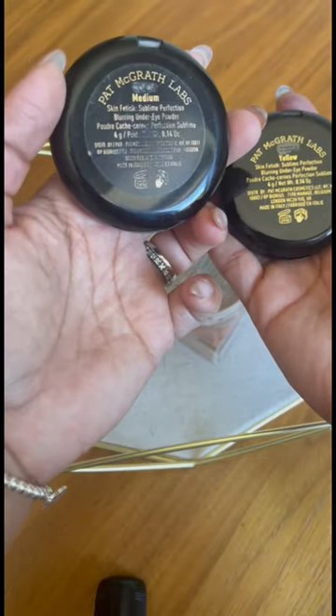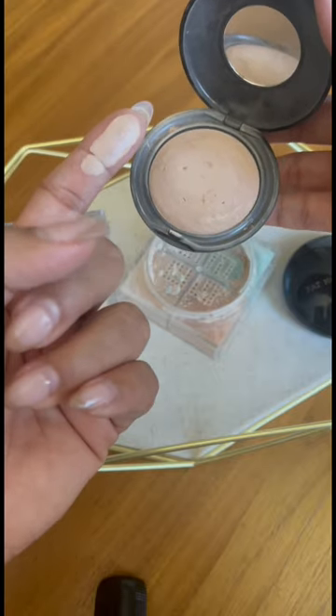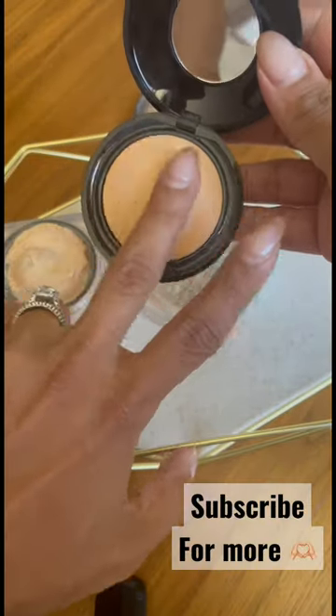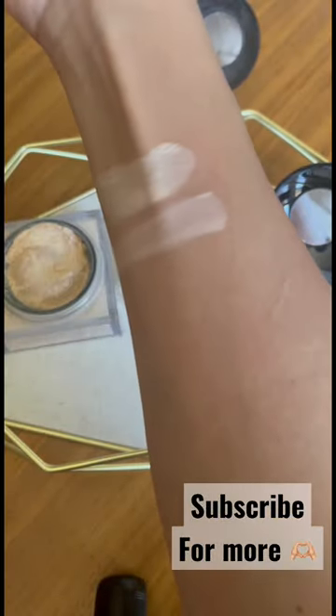If you want to be fancy, this under-eye setting powder is where it's at. I have the shade medium and yellow — these are beautiful. This will erase every single line underneath your eyes. It's just amazing — look at the shade.